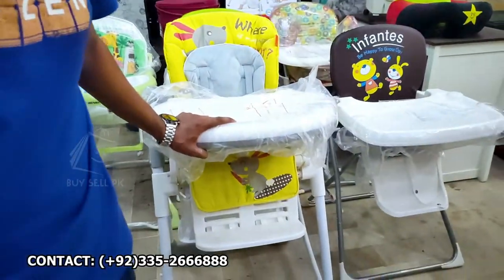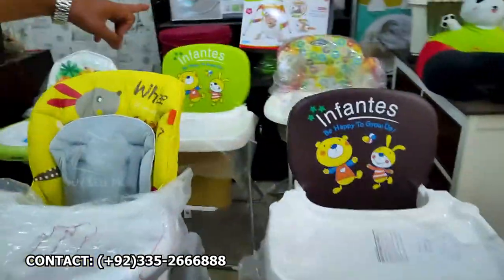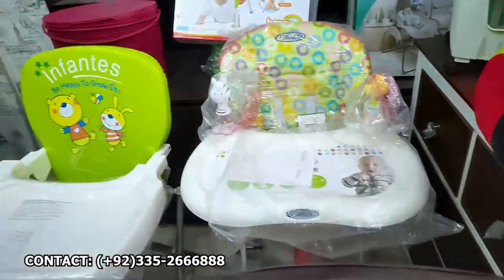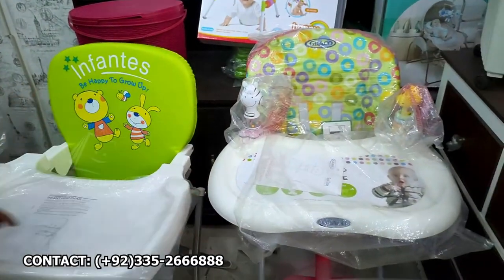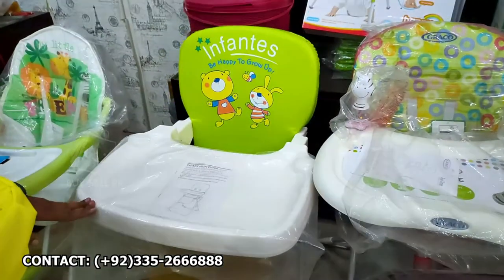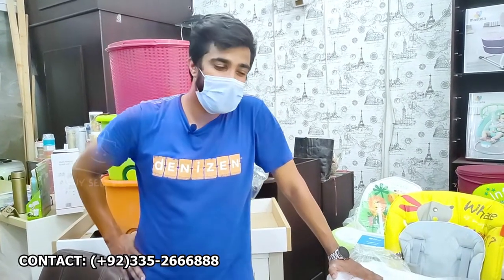This is 14,500. The Infantis is 85,000. This holder will be 7,500. Amazing, thank you very much. This is a very good product. Yes, sure. Thank you. Allah Hafiz.